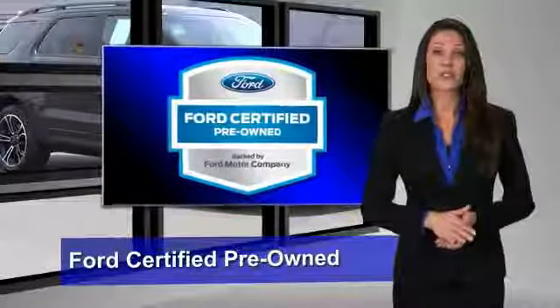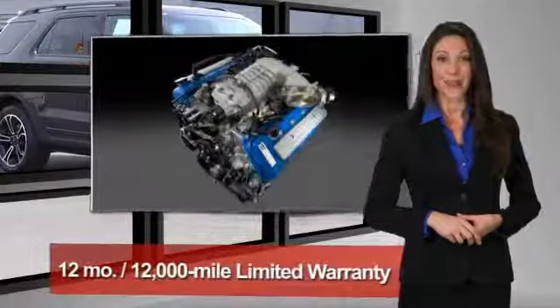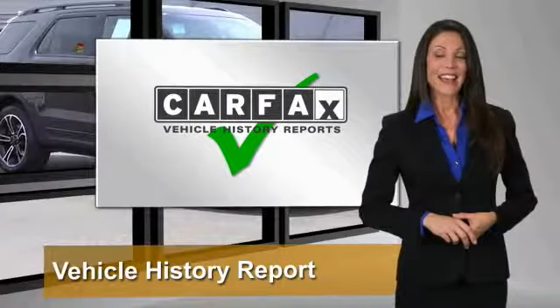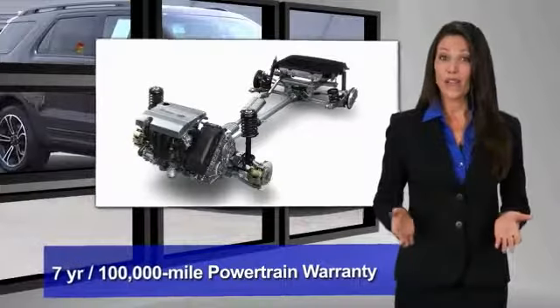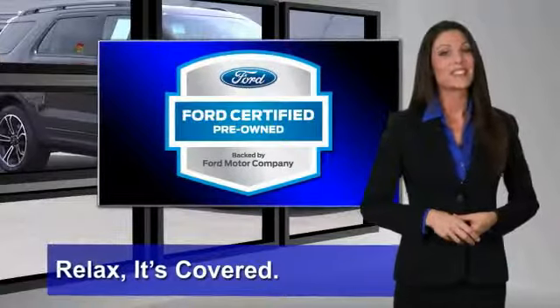This Ford Certified Pre-Owned vehicle has undergone a rigorous 172-point inspection by factory-trained technicians — we notice everything. Enjoy the confidence of a comprehensive limited warranty that offers coverage on more than 500 components. Relax, it's covered.